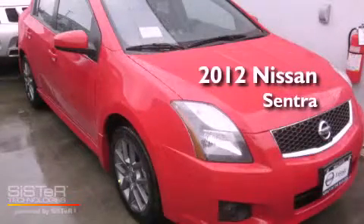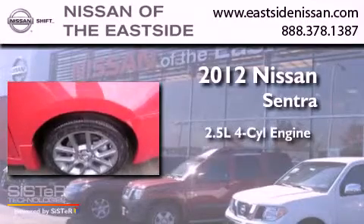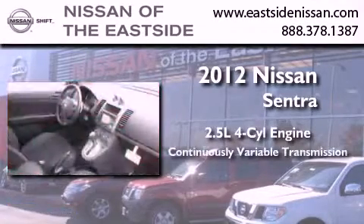This is a brand new 2012 Nissan Sentra. It has a 2.5 liter 4 cylinder engine and a continuous variable transmission.